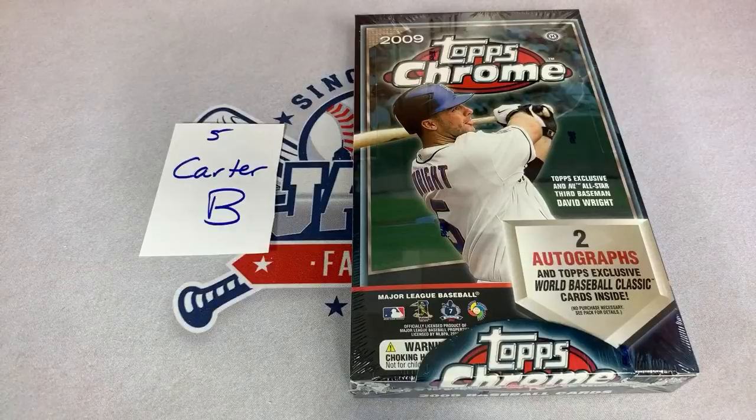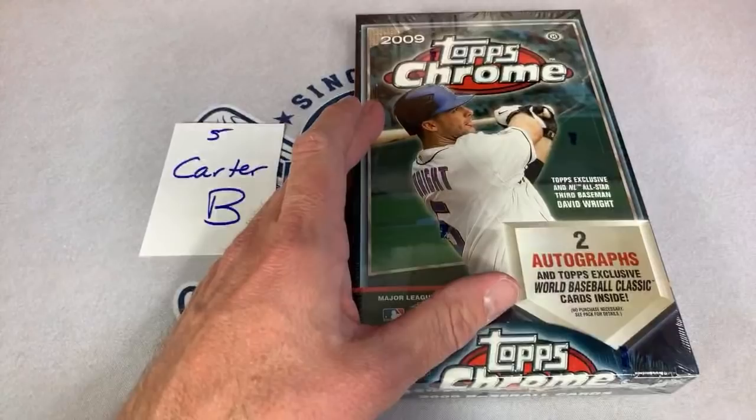Carter B's up next. Carter, best of luck to you. Hopefully you can find a nice low-numbered refractor or two in here and also get a couple of decent autos.